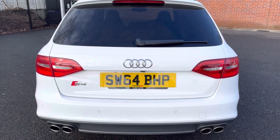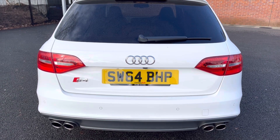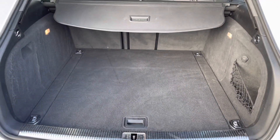Here you can see it does come with an electric release tailgate, allowing you to get into the boot a lot easier when you have your hands full. As you can see, you do have a very spacious boot — enough space for multiple suitcases and all your weekly shopping.